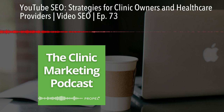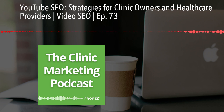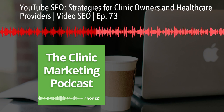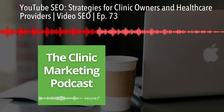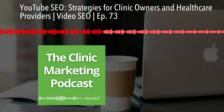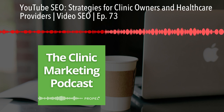YouTube favors videos that keep viewers engaged for longer periods. YouTube wants to show content that is going to keep people on their website longer, because when people are on their website longer, they can serve them ads. So YouTube is going to favor videos that keep viewers engaged for longer periods of time. While you don't want to artificially stretch your content, aim to create extensive, comprehensive videos that provide quality and value. The longer people watch your video, the more likely YouTube is to promote it.